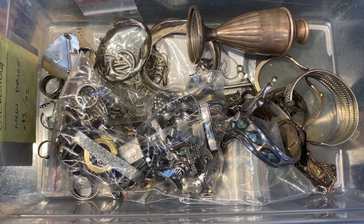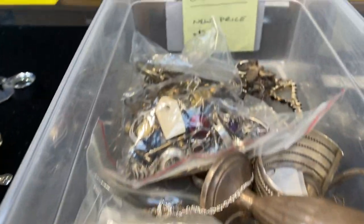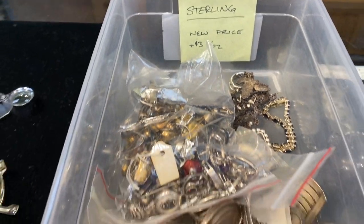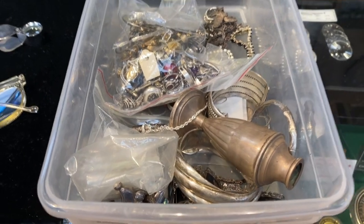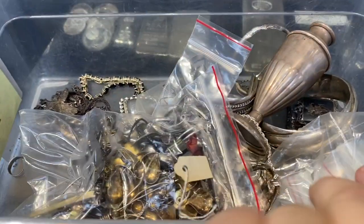Hey, what is up YouTube and welcome back to another fun video. Today we are looking in the silver melt bin. Most of your local coin shops are gonna have one of these, and it's where they put all the silver that's not like coins and stuff that they're gonna melt down. You can see it's pretty full.